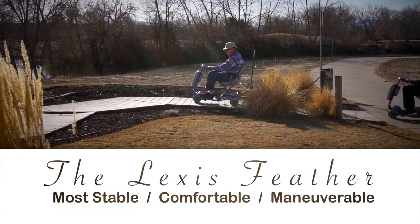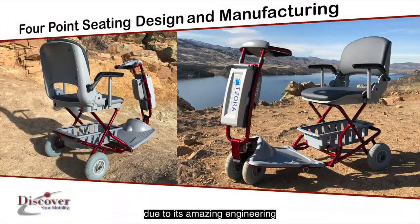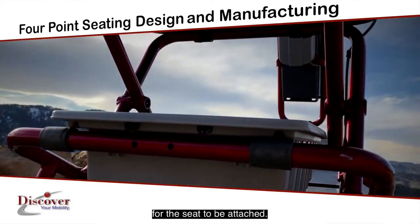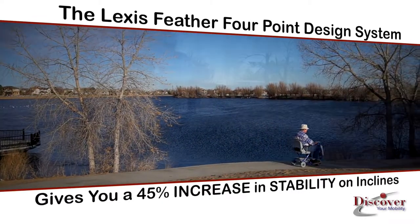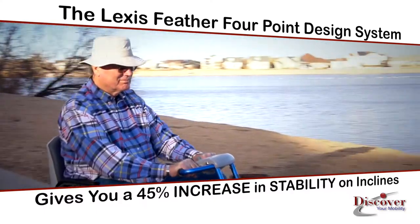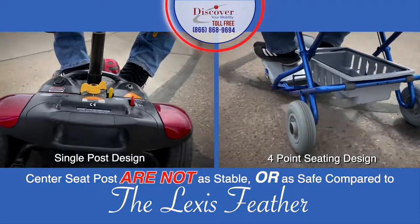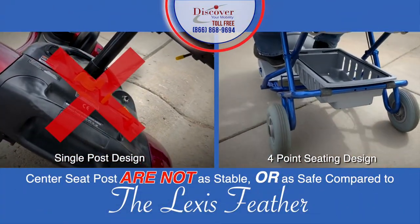The Lexus Feather is the most stable, comfortable, and maneuverable scooter due to its amazing engineering and four-point seating design and manufacturing. Most other scooters only have a single center post for the seat to be attached. The Lexus Feather four-point design system gives you a 45% increase in stability on inclines. Simply put, other scooters that only use a center seat post are not as stable or as safe for riders compared to the stability and safety of the Lexus Feather.